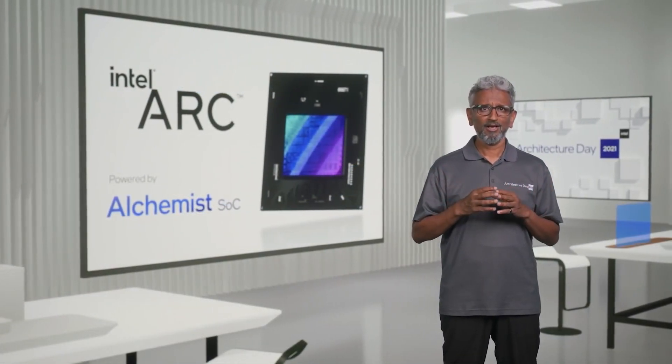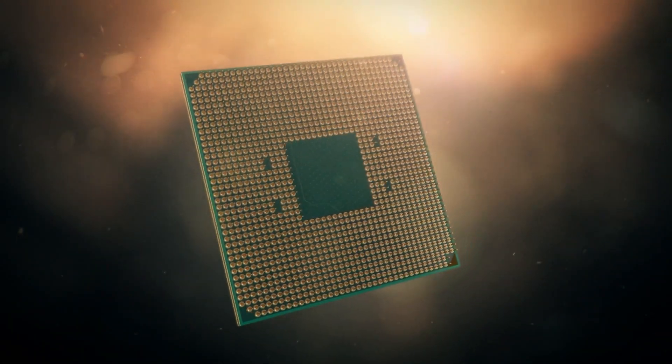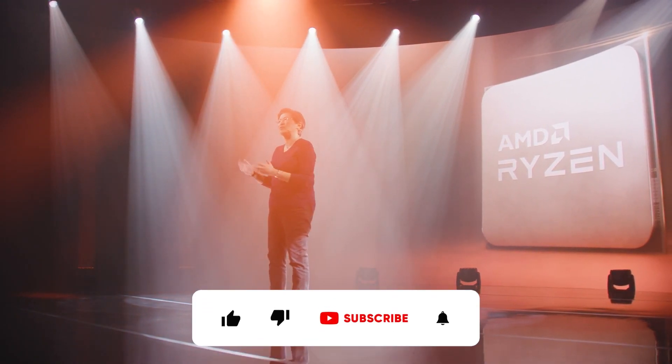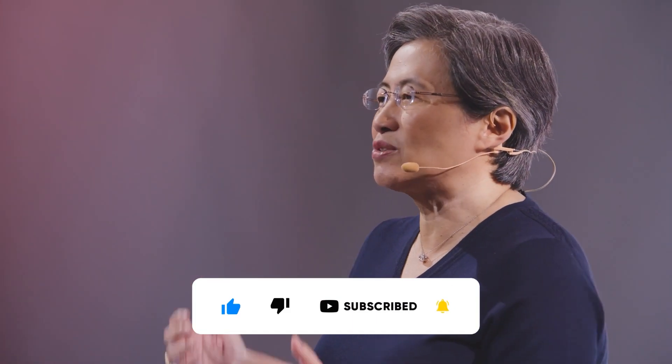Let me know in the comments if you think Intel is doing the right thing. If you're interested in CPUs, watch the linked video about the latest Ryzen processors and why you shouldn't buy the Ryzen 4500. Subscribe to the channel if you're new, and I'll see you in the next one.